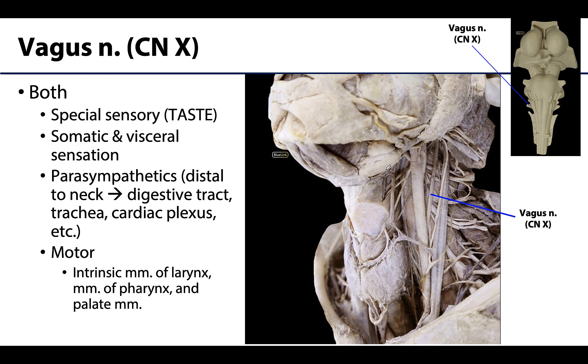At this point you should be very familiar with the vagus nerve, or cranial nerve 10. We've already described the major roles of the vagus nerve throughout the year, but if you need a review of this very complex nerve, a short summary is provided here.